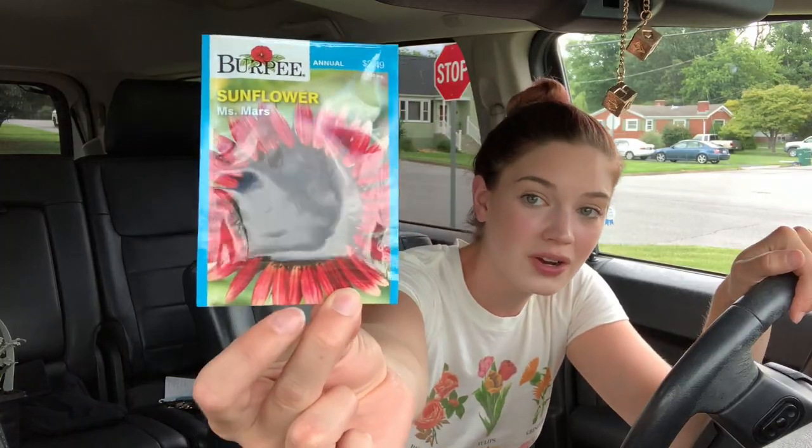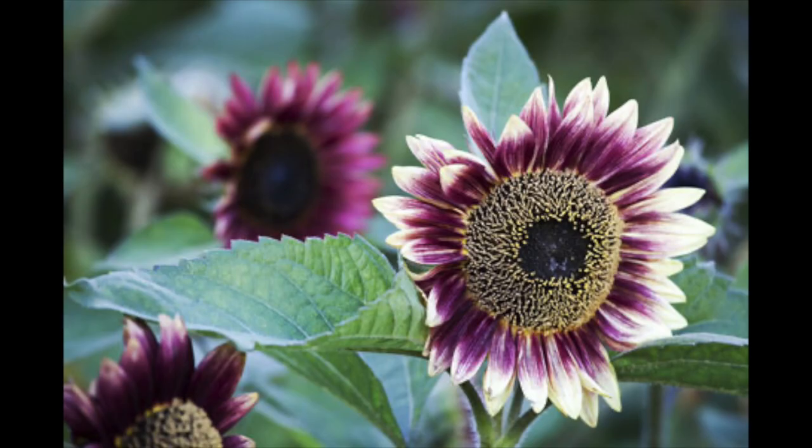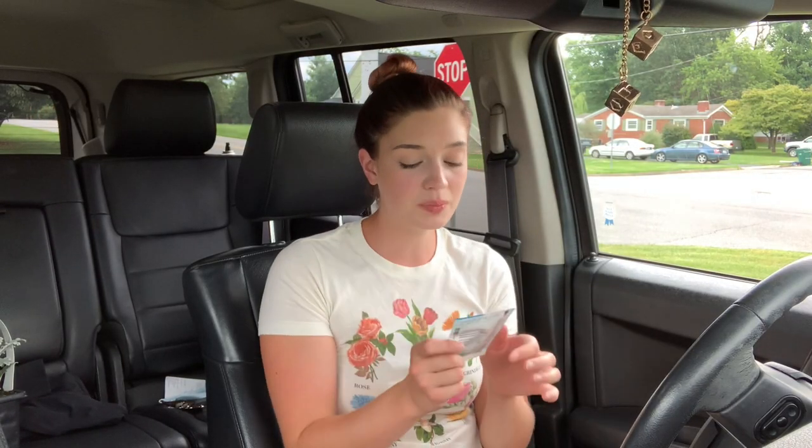I was going to reseed the garden anyway, and then I thought: my best friend, my childhood soul sister, is getting married in October. Why don't I try to grow some of her flowers for the wedding? That would be like a gift to them. And if it doesn't work out, she's in no worse position because she wasn't planning on using a florist anyway. She's going for that fall vibe — sunflowers and a cranberry color for the bridesmaids' dresses. The first flower, and probably the one I'm most excited about, is this sunflower called Mrs. Mars. It's literally so gorgeous — it's pink and cranberry with those deep vibes that I think she's going for.